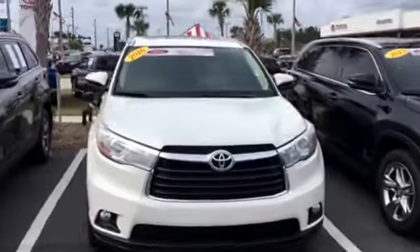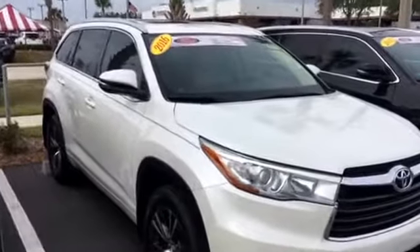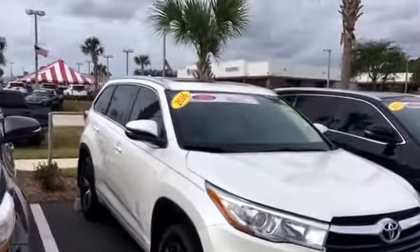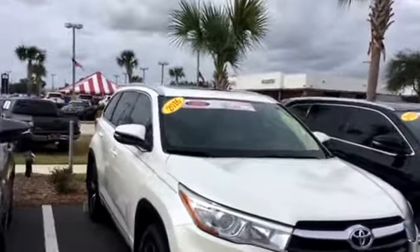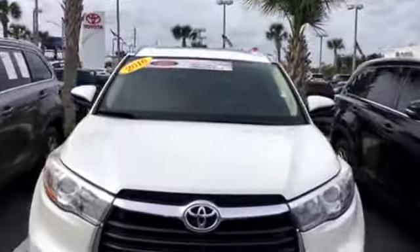Hello, this is Jake here at Arlington Toyota. I just want to take the time to make this short video for you. This is the 2016 Toyota Highlander XLE that you've seen online. As you can see, it's still here in stock and available. The nice thing about this one is whoever had it took really good care of it — the body's in great shape.